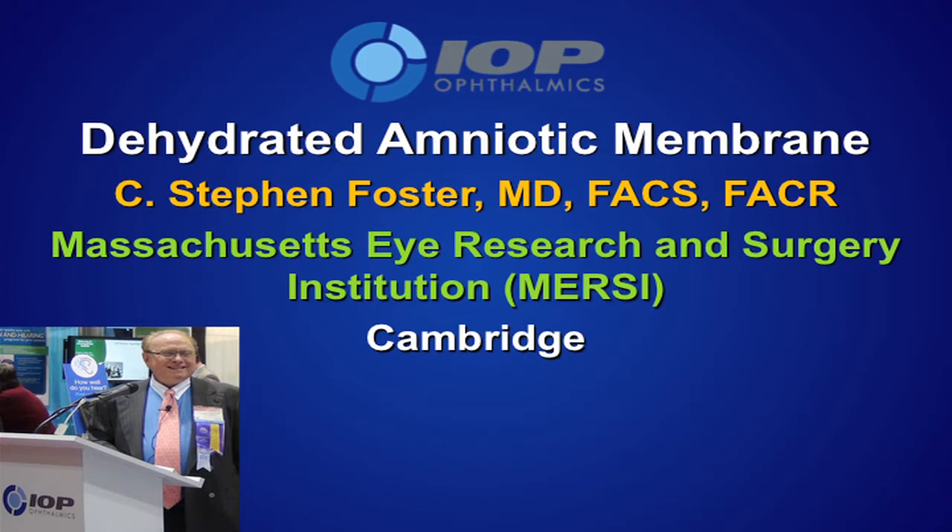This is the company that I'm in love with with respect to product, because it doesn't require special storage techniques because it's lyophilized. No more dealing with freezers, refrigerators, or liquid nitrogen. The place you see mentioned there — Massachusetts Eye Research and Surgery Institution — is my own private institute that was created about seven and a half years ago after 30 years at the Mass Eye and Ear Infirmary.